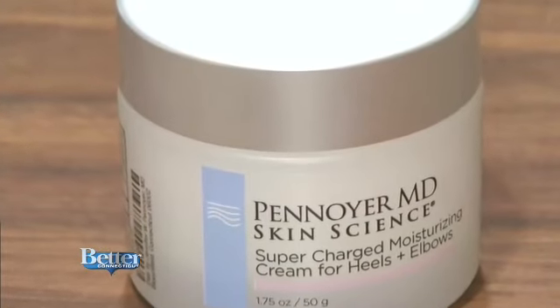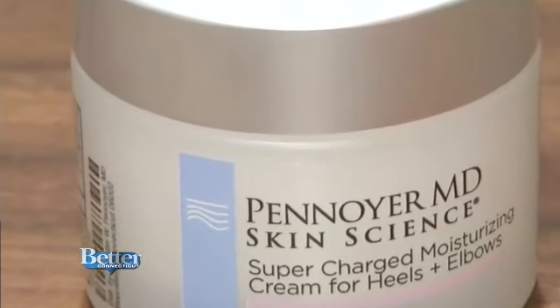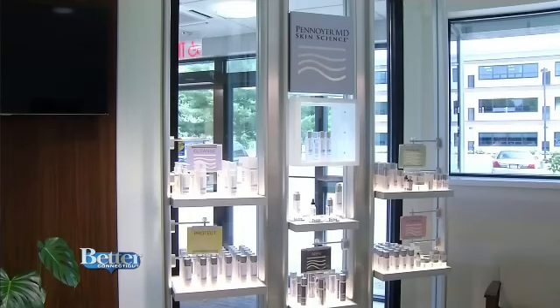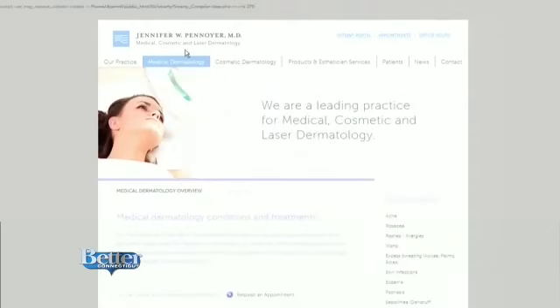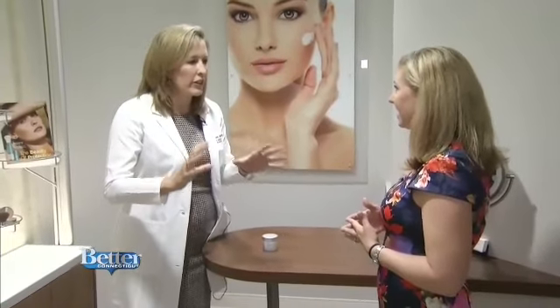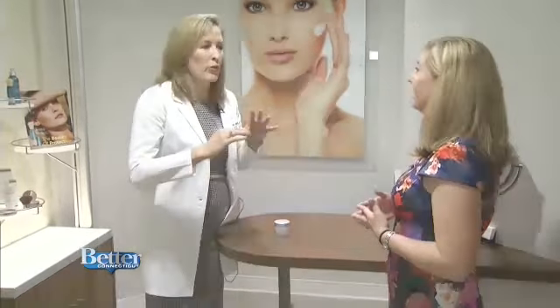Penoyer created a supercharged moisturizing cream for rough and tough heels and elbows. It has glycolic acid to smooth and an anti-fungal to protect you. We stick our feet in hot sweaty sneakers all summer — we all have bacteria and fungus on the surface, and fungus likes warm and moist environments. So if there's any inkling of fungus, it's going to overgrow on those heels and feet. We're going to nip it in the bud — we don't want fungal toenails, we want to prevent that.